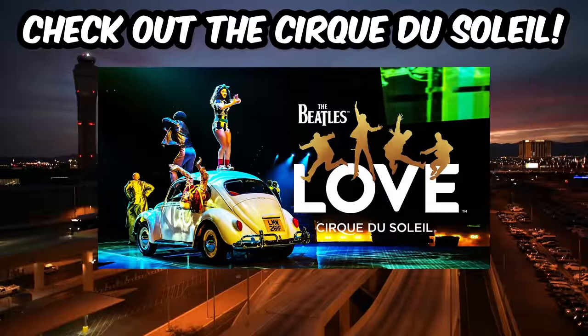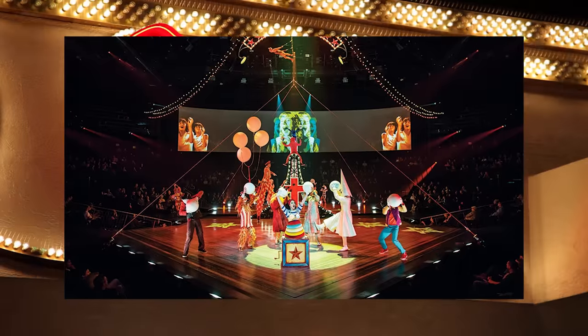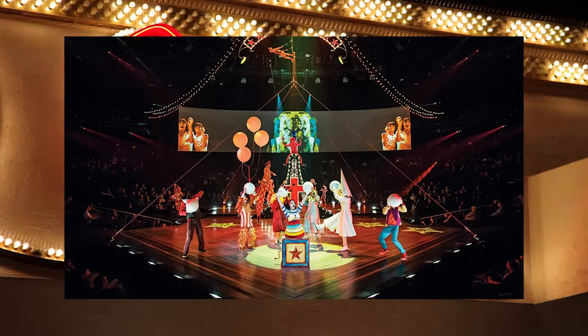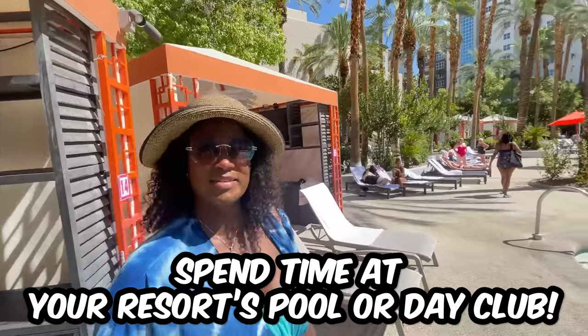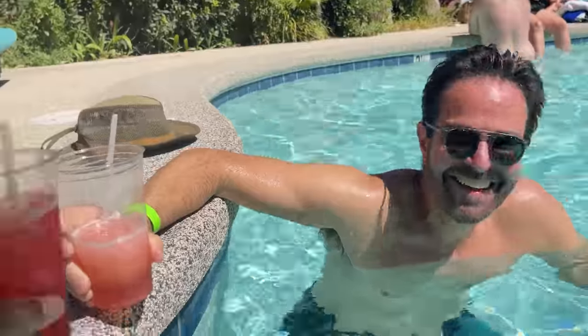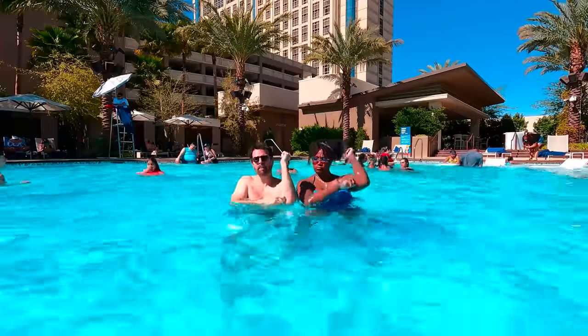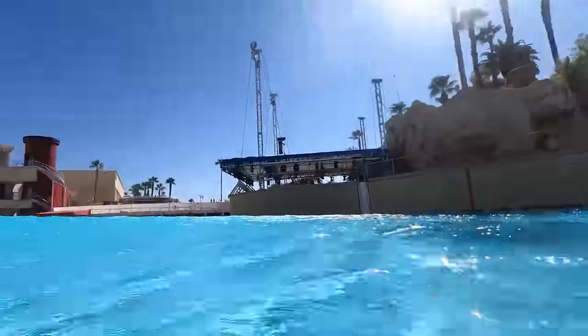Make sure to check out a true Las Vegas iconic show from Cirque du Soleil. In our opinion, the Cirque du Soleil shows in Las Vegas are simply better than what you'll generally find with any of their traveling shows. Next up, you've got to spend time poolside at your resort pool or at a day club. Las Vegas resort pools and day clubs are legendary, with options for every type of traveler. If you're looking for the party scene, consider popular dayclubs like Encore Beach Club, Tao Beach Day Club, or the newer IU Day Club at Resorts World. Or enjoy a more relaxing time at your resort pool with a margarita.